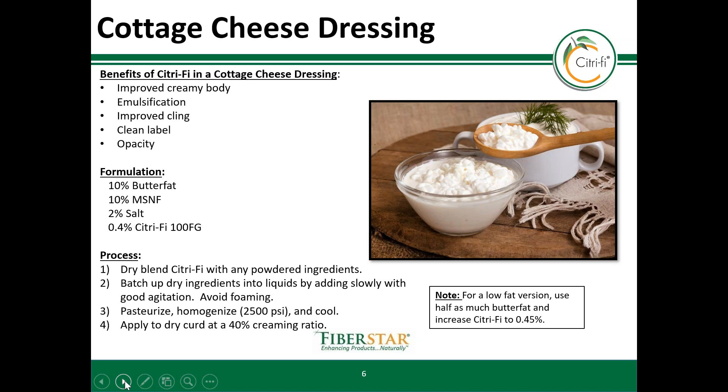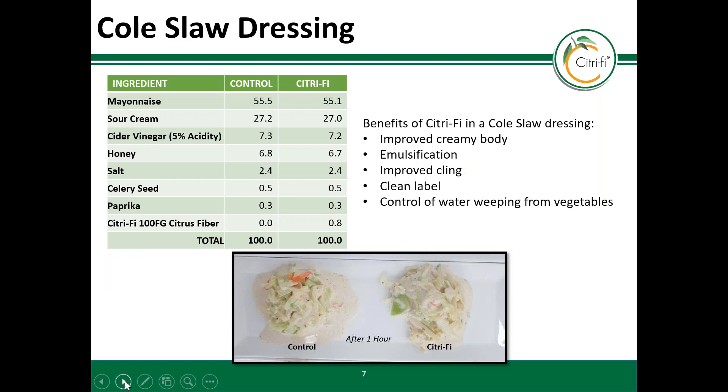Citrify can get rid of the translucent appearance because it is partially insoluble. You would process cottage cheese as you would any dairy mix. Citrify can also introduce creaminess into products that are not primarily dairy based. In this example of a coleslaw dressing, we have simply added citrify to the formulation to keep the dressing from weeping as water purges from the vegetable. This coleslaw with citrus fiber stays together, looks creamier, and clings to the vegetables better.